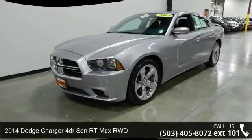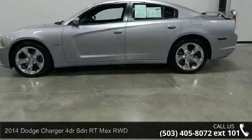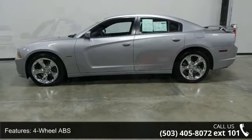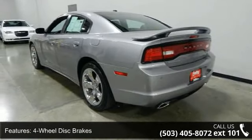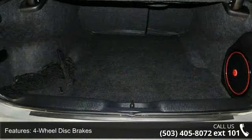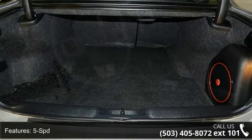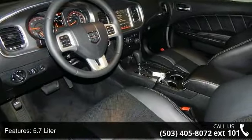Check out this 2014 Dodge Charger. If you are looking for a first-rate auto, this one could be yours today. Some of the top features included with this vehicle are 4-wheel ABS, 4-wheel disc brakes, 5-speed, 5.7-liter 8-cylinder engine, adaptive cruise control, adjustable pedals, adjustable steering wheel, air conditioning, and auto-off headlights.